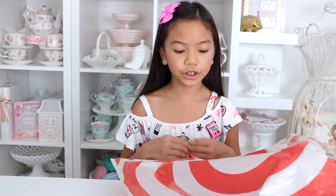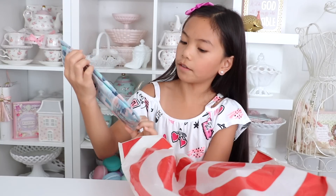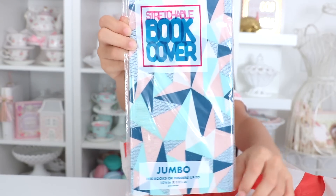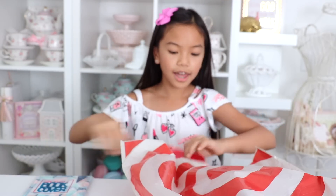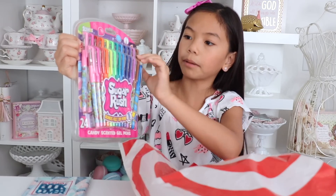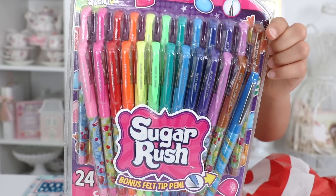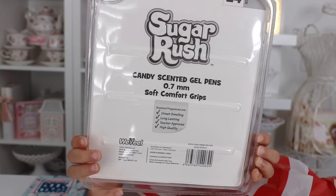Onto the second bag, which are items from the school shop area. I got this book cover — my school requires book covers because we have to protect the textbooks since we're just borrowing them. I got this really cute pattern; I love the pink and the blue. Then I got these packs of Sugar Rush pens. These are like amazing — they come in two sets, so I can give the first set to my sister and the second set to me. These are actually scented gel pens, which I'm really excited about because they smell like candy. They have a medium tip of 0.7mm with soft comfort grips.